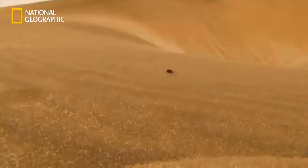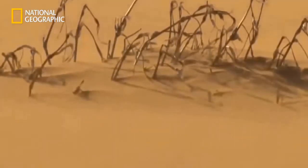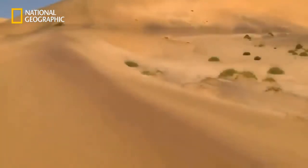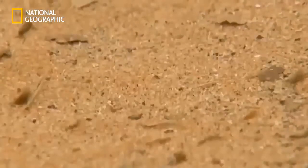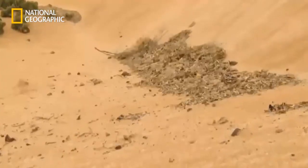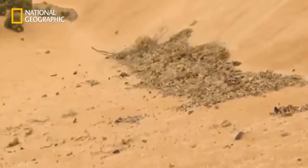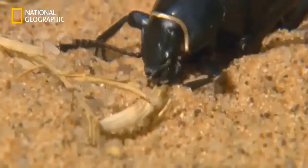The Namib desert beetle is also looking for something to eat. In contrast to most of the desert dwellers, it is not seeking fresh young shoots — the beetle is on the lookout for plant residues. The unceasing wind is a help. It sweeps fragments of plant life together in valleys and hollows between the dunes. Mostly it's just a few bits of leaf, but sometimes it collects into something like a herbal rubbish dump. Although the plants are completely dried out, they still contain important nutrients.